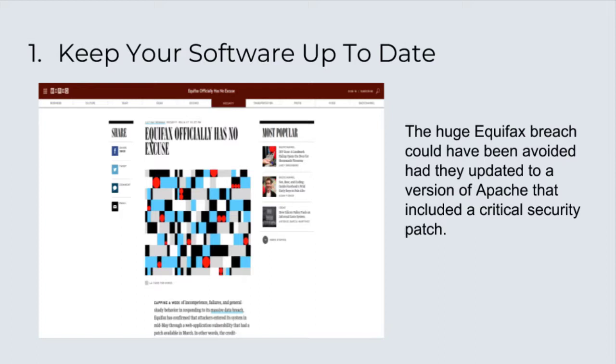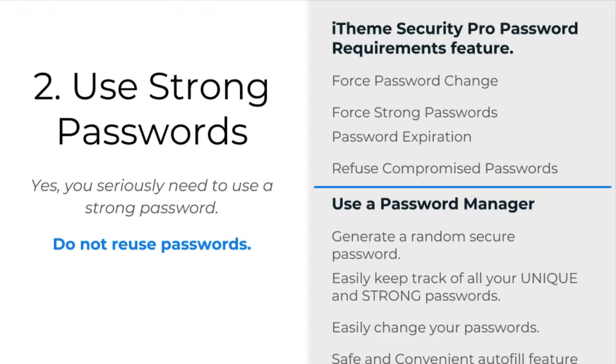The WordPress login page is the most attacked and potentially most vulnerable part of any WordPress site. That is why our next tip is so important. Tip number two: use strong passwords. You should never reuse passwords, and your password should include a minimum of 12 random characters. It should include upper and lower case letters, numbers, as well as special symbols. Use a password manager like LastPass to generate and safely store your passwords. At the very least, you should require users that can make edits to WordPress to use a strong password. Using a WordPress security plugin like iThemes Security Pro, you can force privileged users to use a strong password, which will greatly increase the WordPress login security.